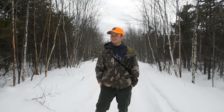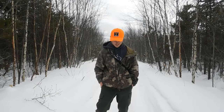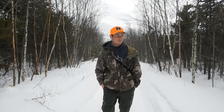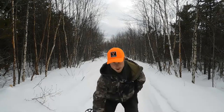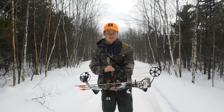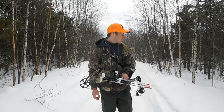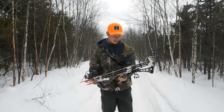Beautiful day out here today. I decided to come for a walk, looking for rabbits as always. A little twist though today — I wanted to challenge myself, because it's pretty easy to just come out here and shoot a couple rabbits with a gun. But I've had this compound bow for a while and I'm a decent shot with it. I've never really challenged it in the winter before, so I thought that would be a cool challenge, a little twist today.